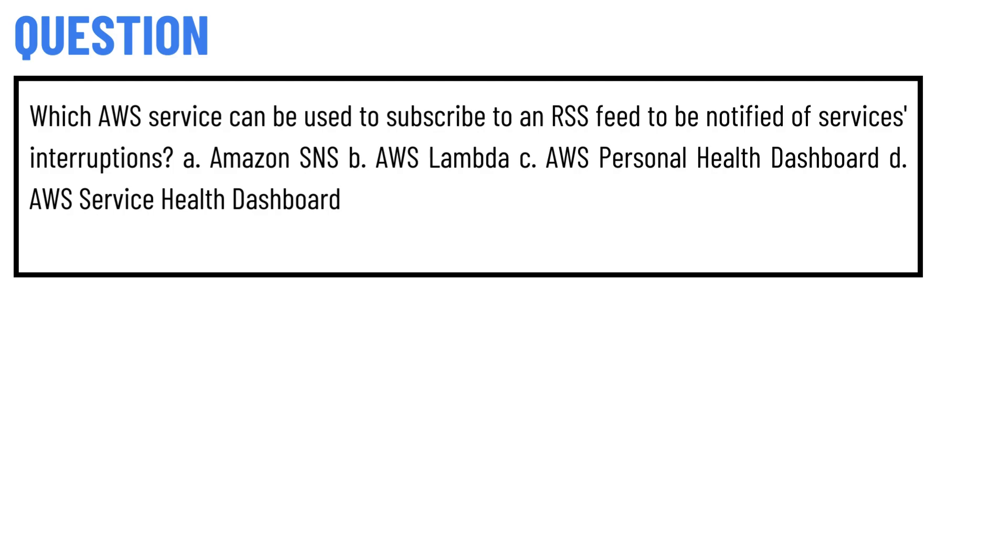Today's question is: which AWS service can we use to subscribe to an RSS feed to be notified of service interruptions? Option A: Amazon SNS. Option B: AWS Lambda. Option C: AWS Personal Health Dashboard.